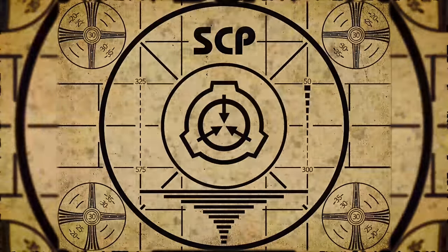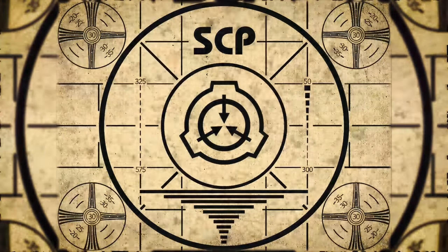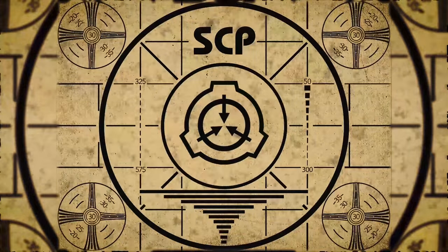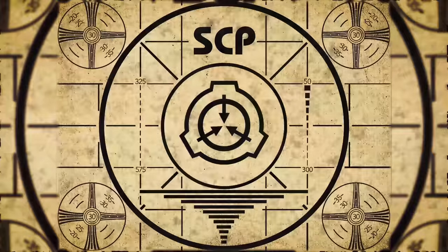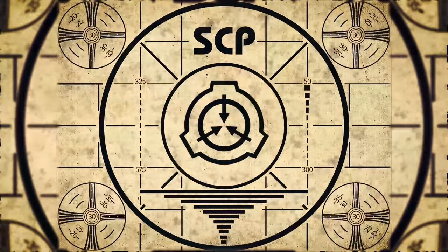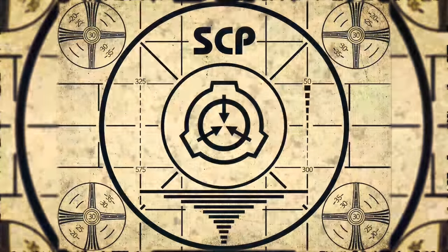Lesson complete. If you missed the previous orientation, go watch SCP-362. Check out a cool t-shirt right now, or for the complete course, watch this playlist.